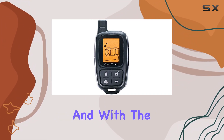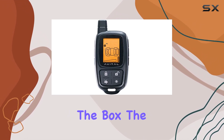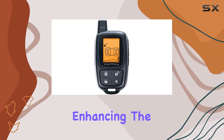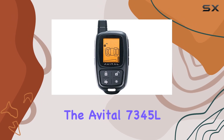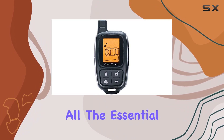Installation is a breeze, and with the AAA battery pre-installed, you can start using the remote right out of the box. The ergonomic design fits comfortably in your hand, enhancing the overall user experience.